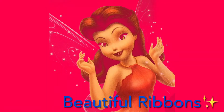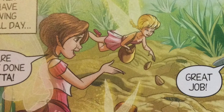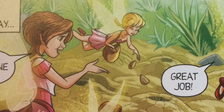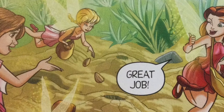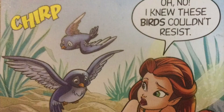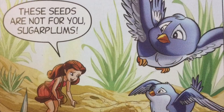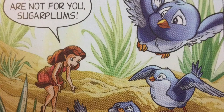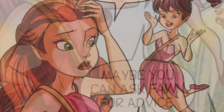That's the end of the first tale. The second one is called 'Beautiful Ribbons.' The flower fairies have been sowing seeds all day. Rosetta praises them for a great job — but oh no, birds couldn't resist the seeds. Rosetta stays to protect them but suggests asking Fawn for advice.